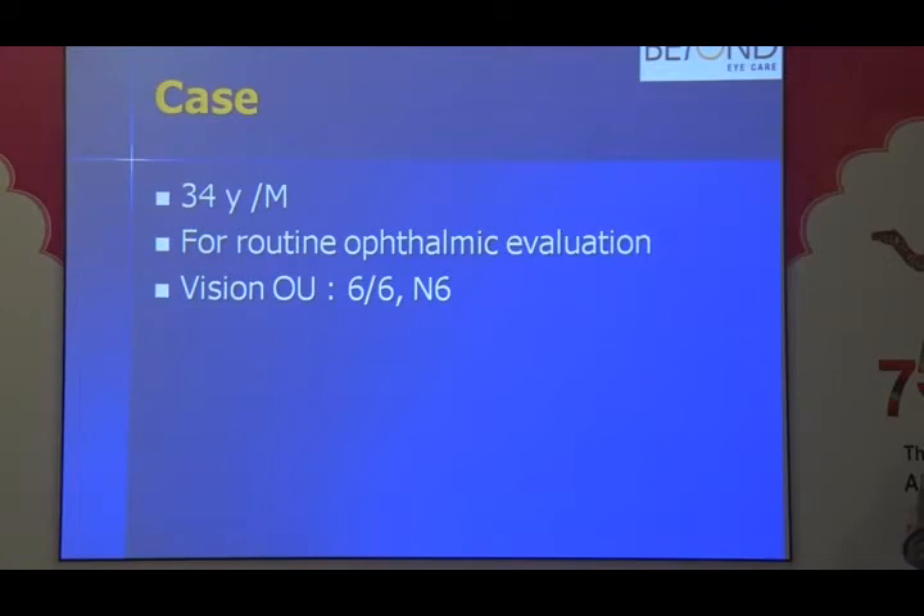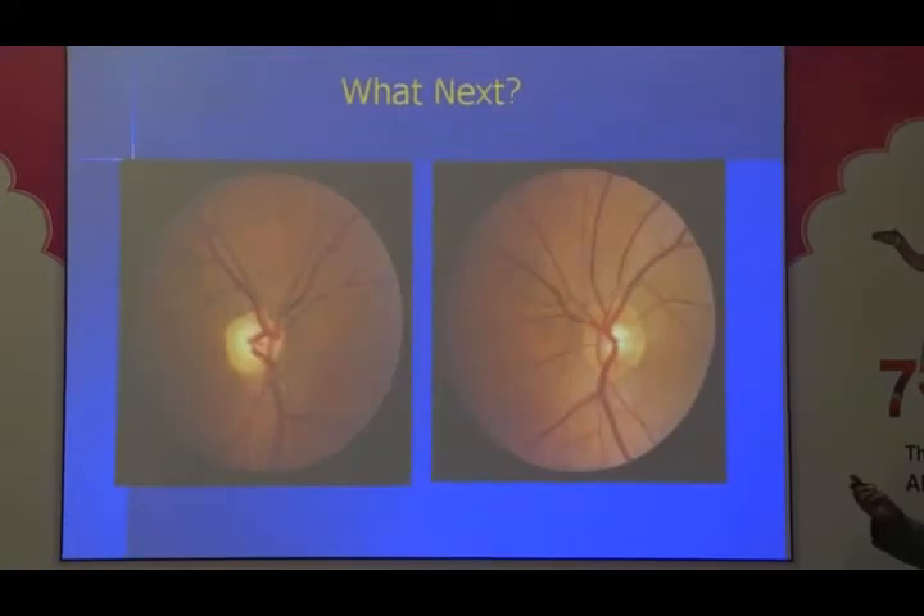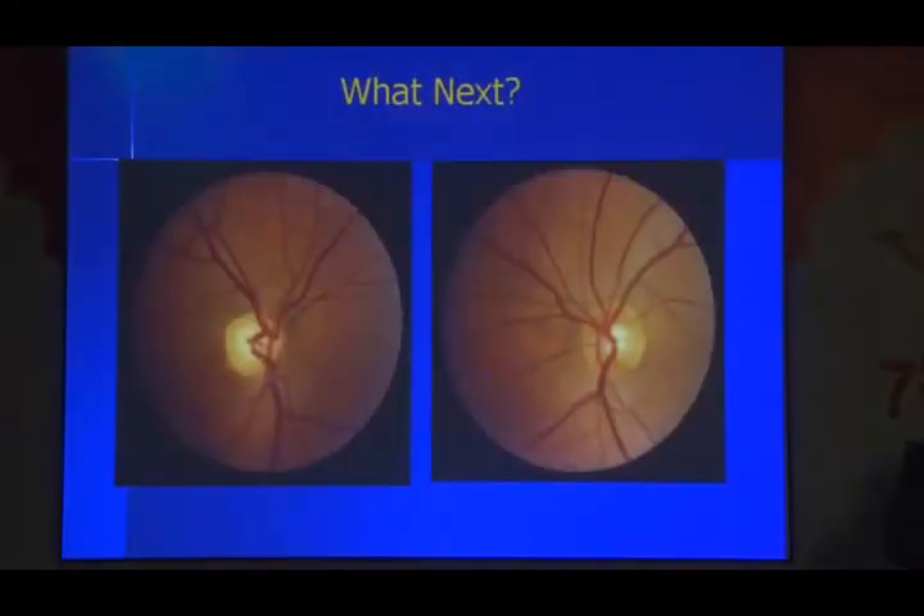Here is an example: a 34-year-old male coming for a routine ophthalmic evaluation with normal visual acuity of 6/6 in both eyes. This is how his optic nerves look. If you see carefully, which nerve looks a little off — the one on your left or the one on your right? The one on the left looks like a pale disc, but the issue is the patient has come without any signs or symptoms — no visual obscuration, no other history.